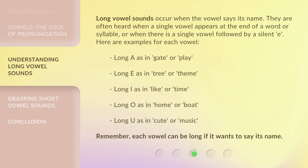Long vowel sounds occur when the vowel says its name. They are often heard when a single vowel appears at the end of a word or syllable, or when there is a single vowel followed by a silent E. Here are examples for each vowel: Long A as in 'gate' or 'play.' Long E as in 'tree' or 'theme.' Long I as in 'like' or 'time.' Long O as in 'home' or 'boat.' Long U as in 'cute' or 'music.' Remember, each vowel can be long if it wants to say its name.